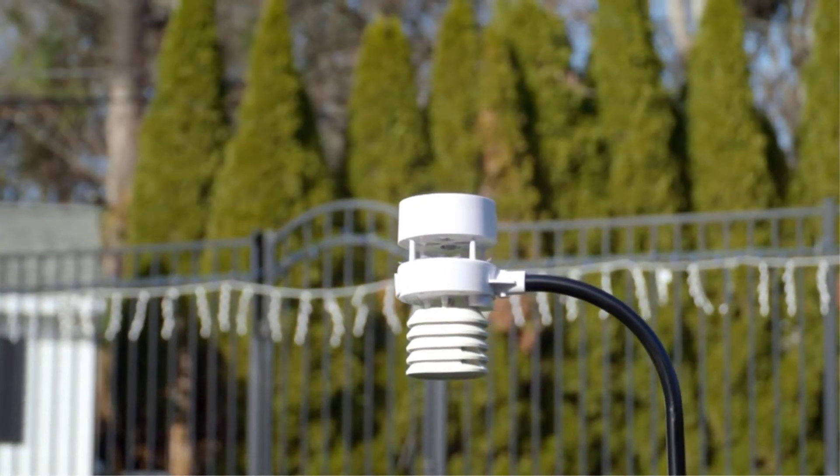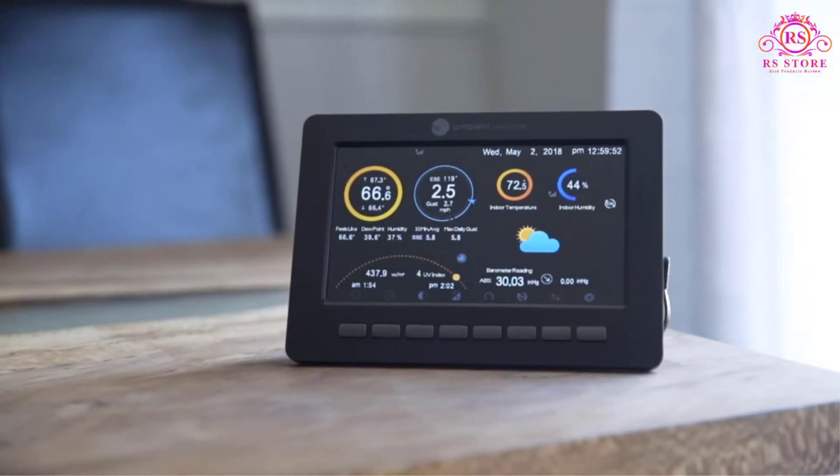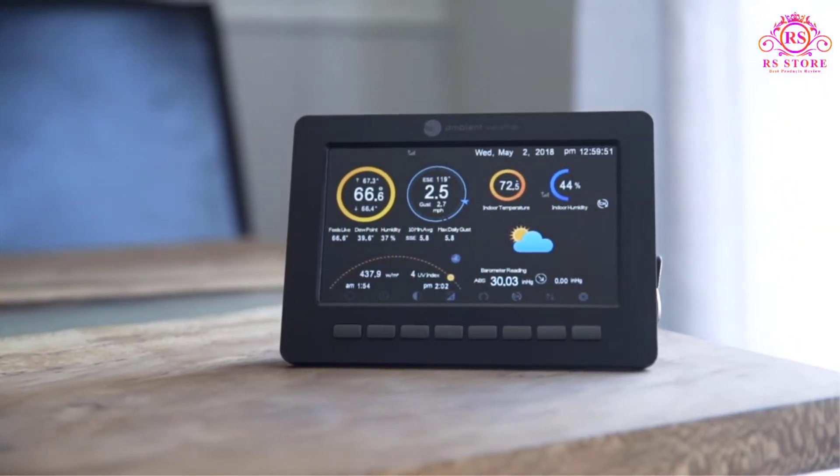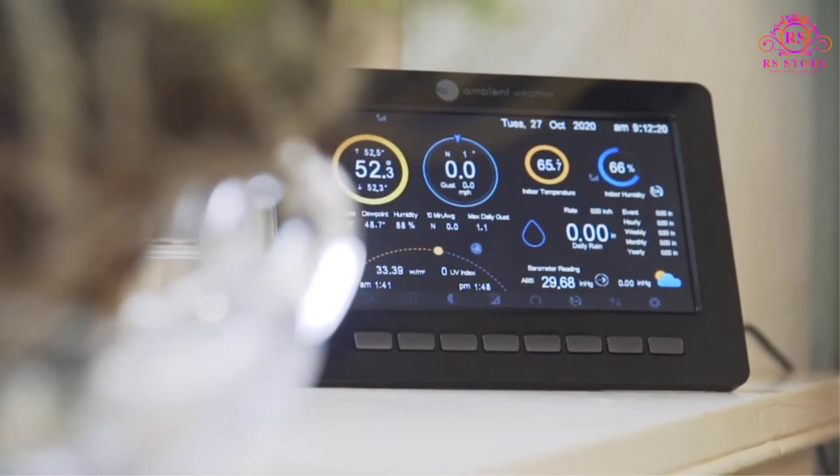Home weather stations are highly convenient and let you know the weather at your home before you go outside. There are many options when looking for the best home weather station and with so many features to consider, it can feel overwhelming to choose the right one.